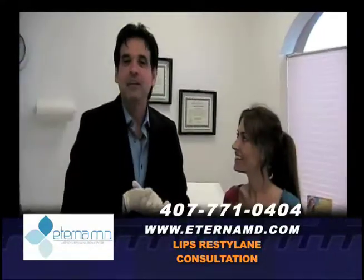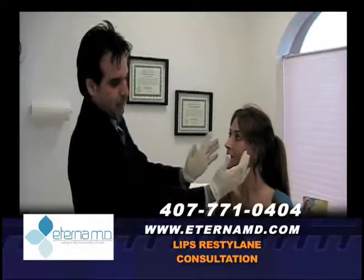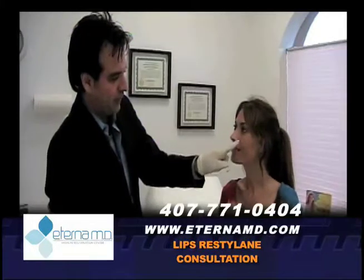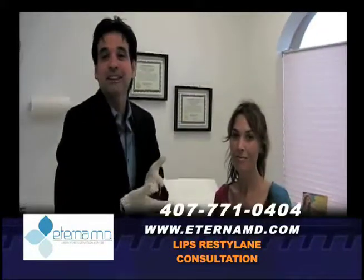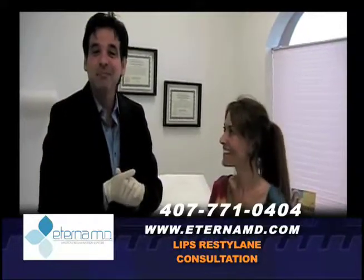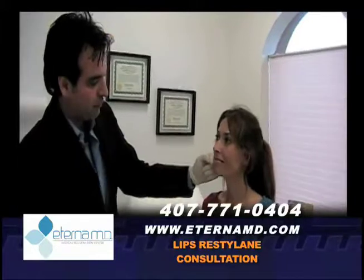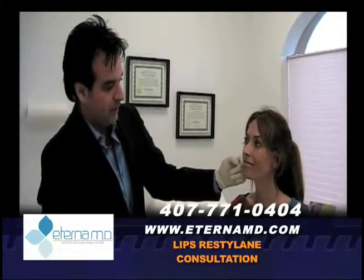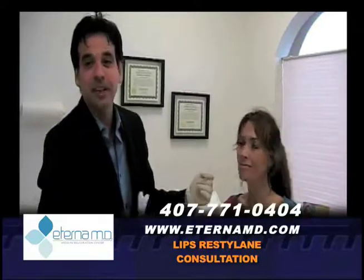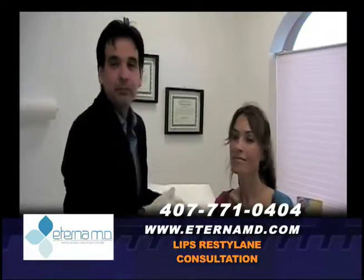Talking with her before, what I recommended: she has a beautiful face with nice bone structure. We need to place some filler here on the nasolabial folds. Of course she stays very thin, so the tissues start coming down a little bit. We did achieve some lift after we did the nasolabial fold fillers the other day, so now I'm recommending a little bit of enhancement on the upper lips only.